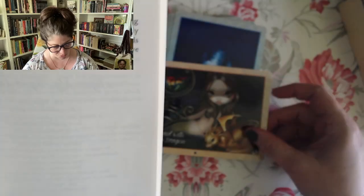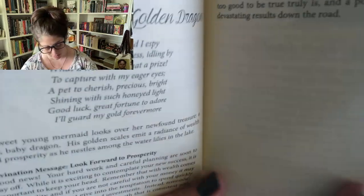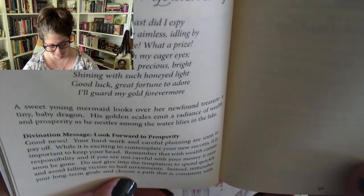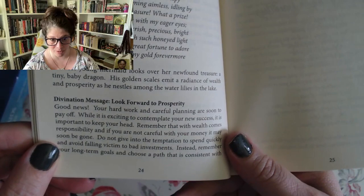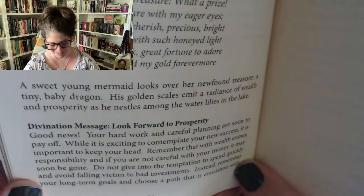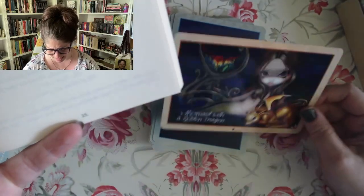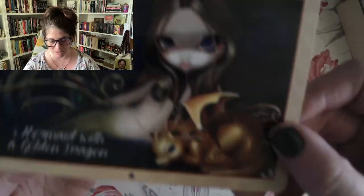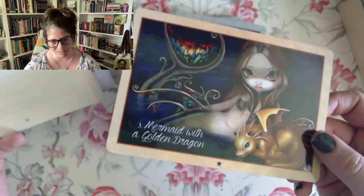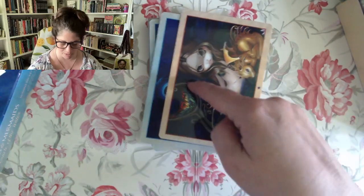They've got a divination message. This stands for looking forward to prosperity. However, these also come up reversed, and it's called the antithesis — beware of bad investments. The upright message reads: your hard work and careful planning are soon to pay off. While it's exciting to contemplate your new success, it's important to keep your head. Remember that with wealth comes responsibility, and if you are not careful with your money, it may soon be gone — at the thrift store, buying oracle decks, because this one's amazing. I don't know how I feel about it being landscape orientation; I'll have to designate a direction for reversed readings. I'll figure it out eventually.